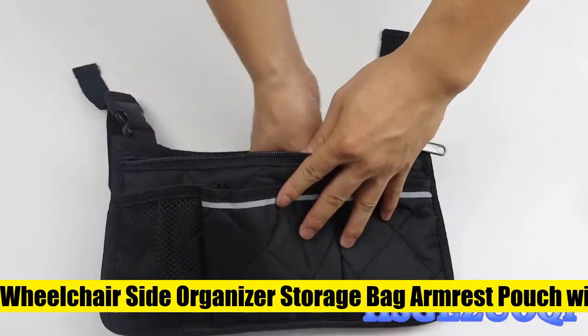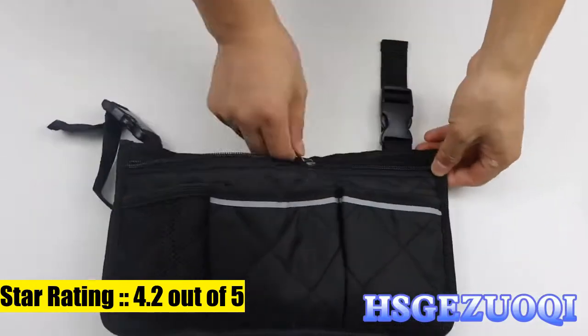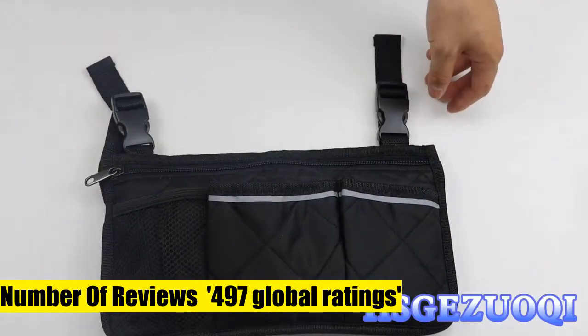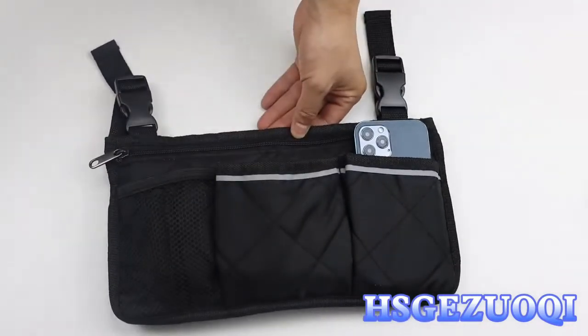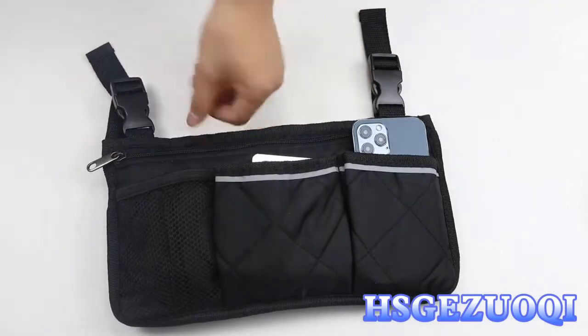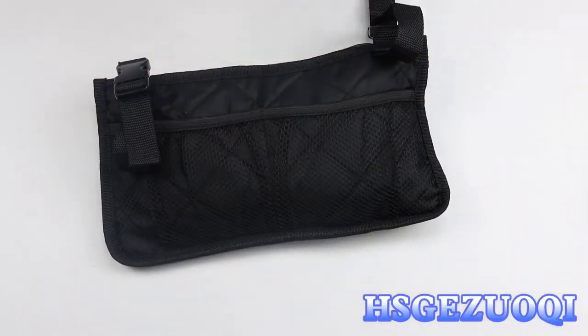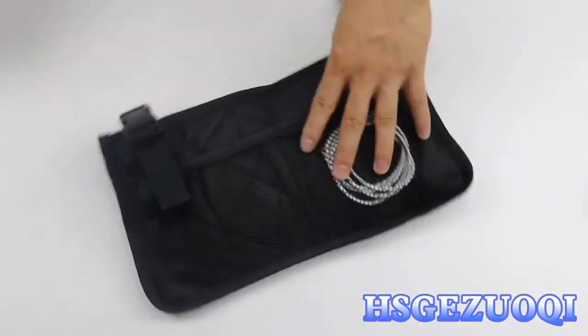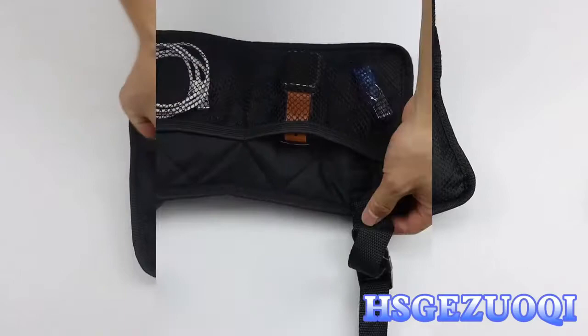Hizgazwoki wheelchair side organizer storage bag, armrest pouch with cup holder and reflective strip. The entire wheelchair bag is 12.5 x 7 inches, with multiple pockets designed for increased flexibility and organization for personal accessories. This armrest side bag is made of high quality fabric. You can attach and remove the storage bag easily with the durable adjustable straps for long-term use.